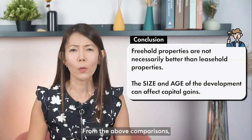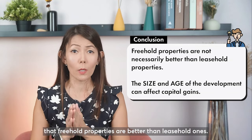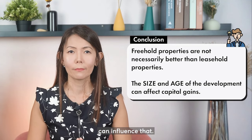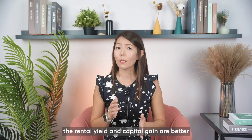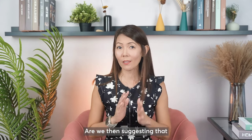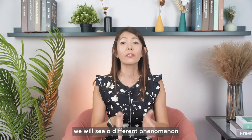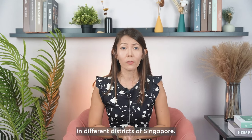From the above comparisons, we saw that it is not necessarily true that freehold properties are better than leasehold ones. Factors such as size and age of the development can influence that. So whether you are buying to rent out or for own stay, the rental yield and capital gains are better for leasehold properties in these cases. Are we then suggesting that we should not buy freehold properties? Stay tuned for the next video. We will see a different phenomenon for freehold and leasehold properties in different districts of Singapore.